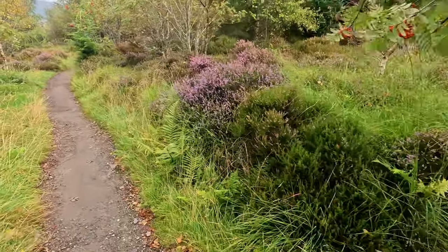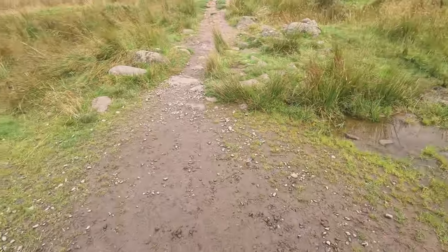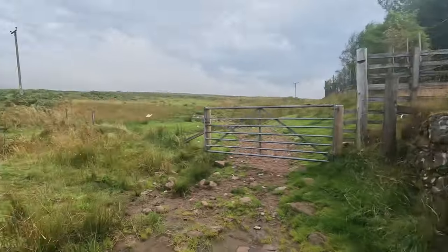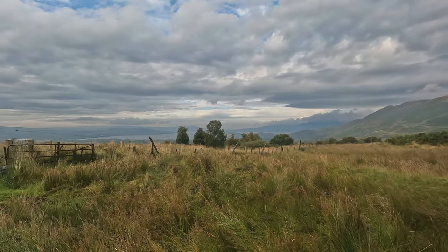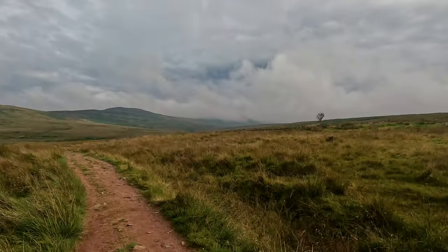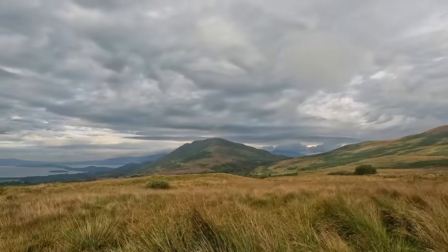Looks like that's goodbye to the woods and hello to the open. It's just been beautiful and it's beautiful in so many different ways. The woods are pretty, the flowers are pretty, the fields are pretty, and the hills are pretty. It's really cloudy today — it's nice, not as hot as yesterday. But I do hope I make it through the harder parts before the rain starts.